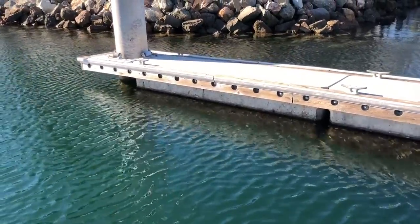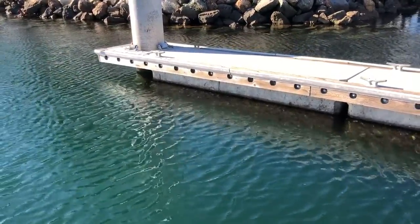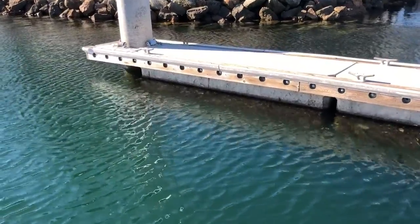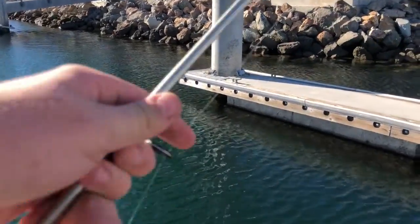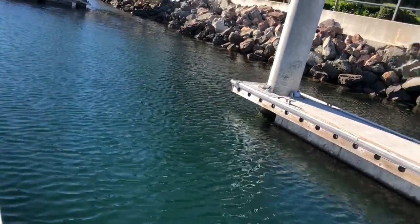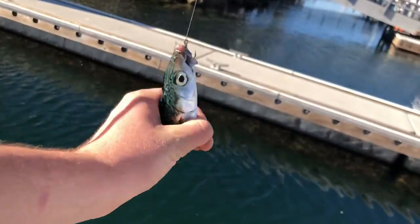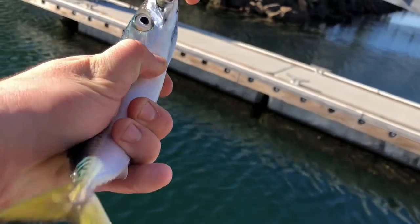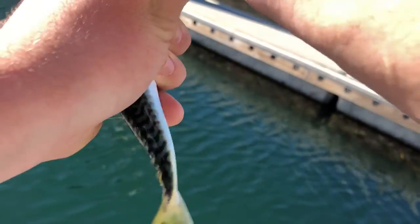I should catch one pretty soon here. Bites! Got one. Oh, little guy. This is a Pacific mackerel. Since he's still a pretty small one, I'm just gonna throw him back.